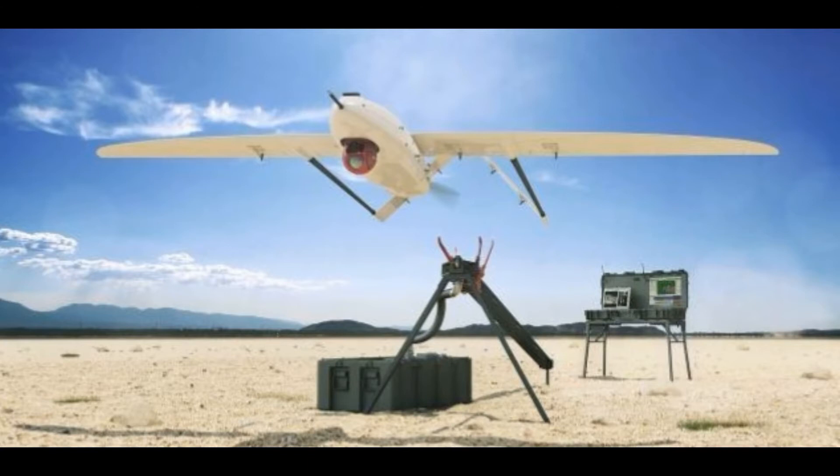Hello, it's me Jupe YouTube. This video reviews the best drone of 2017. The Penguin C is a long-endurance, long-range unmanned aircraft system designed for professional use.